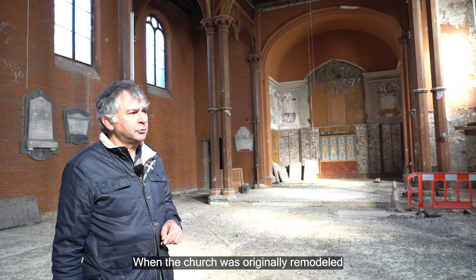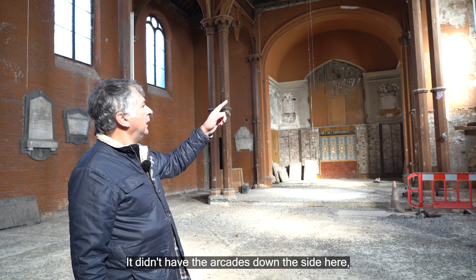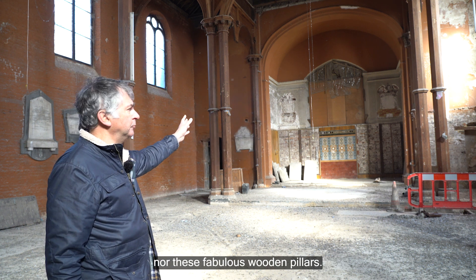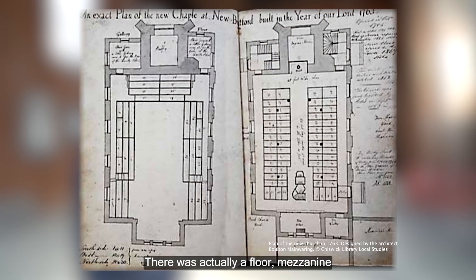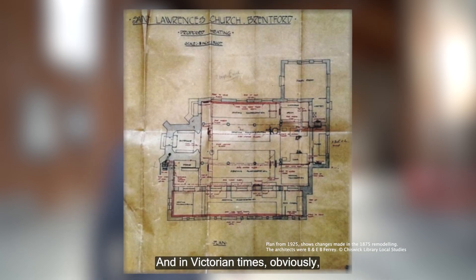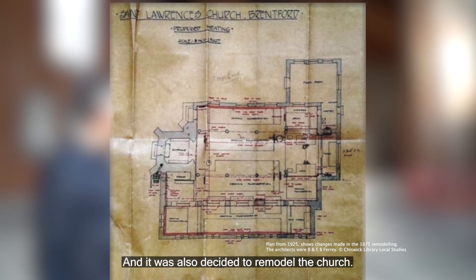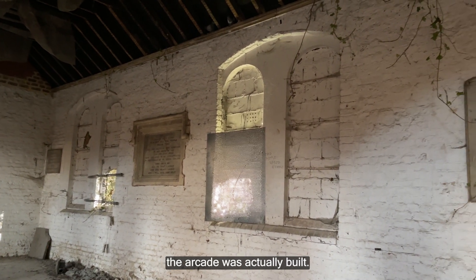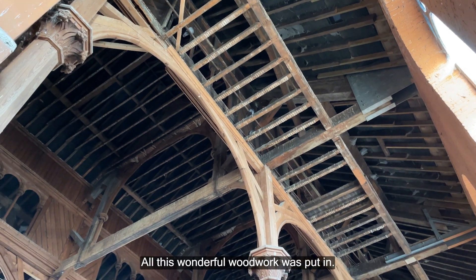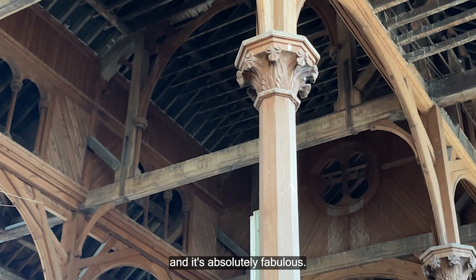When the church was originally remodelled in 1765 by Hardwick and Manwaring, it didn't have the arcading down the side here nor these fabulous wooden pillars. There was actually a mezzanine floor, or a gallery all the way around. In Victorian times it was decided to remodel the church, so in the late 19th century the arcade was actually built, the mezzanine floor was taken down, and all this wonderful woodwork was put in. This makes the church unique — it is the only church in the UK that has anything like this, and it's absolutely fabulous.